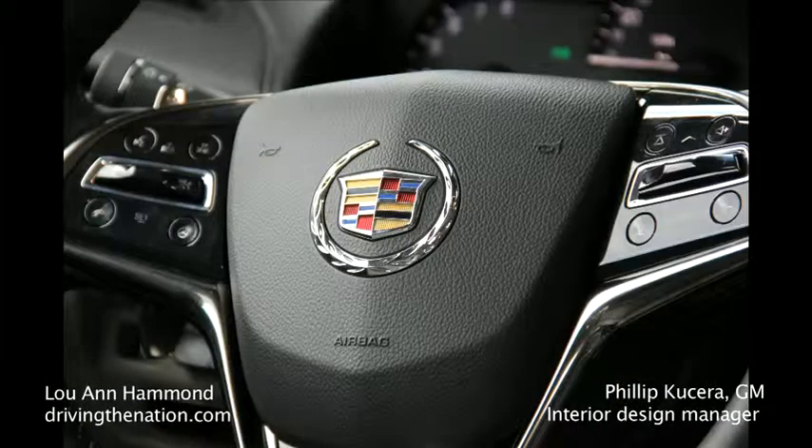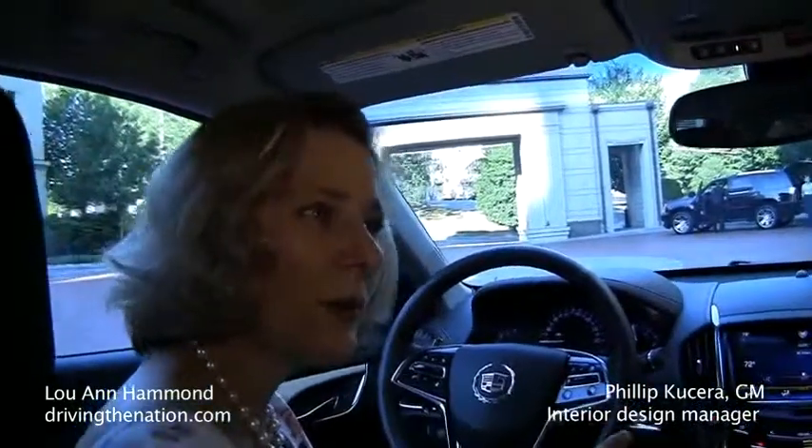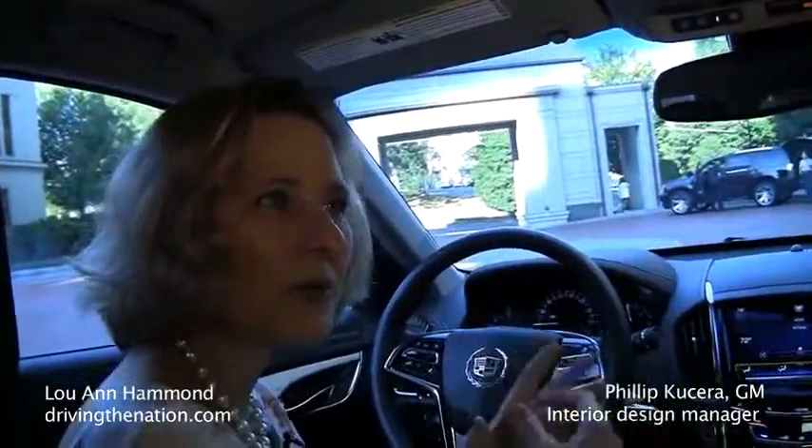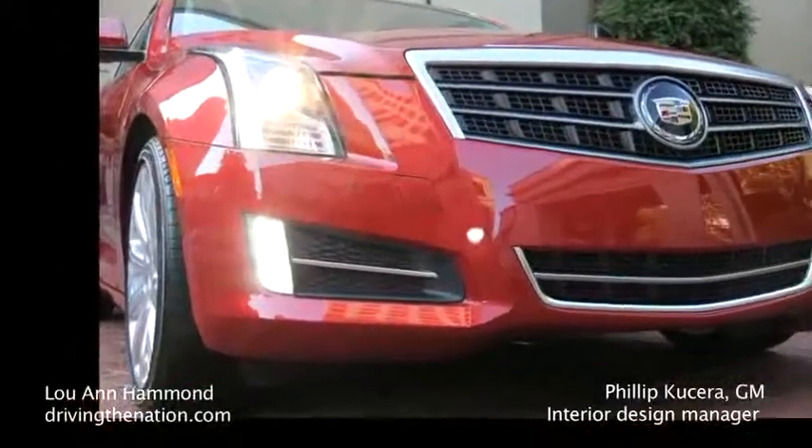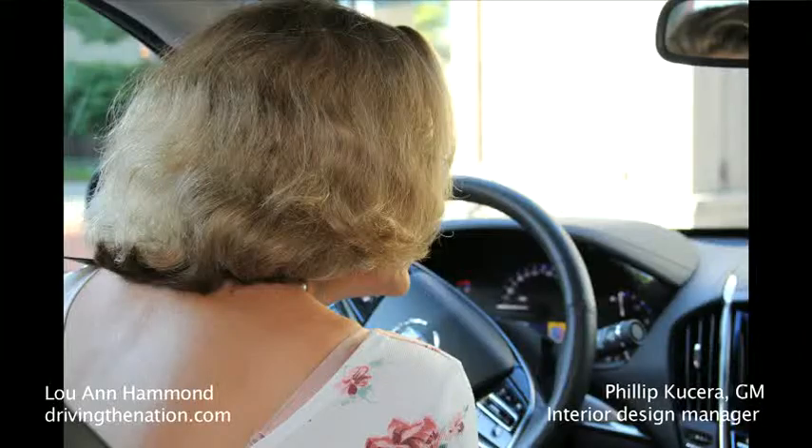Has interior design become a lot more important than it was 17 years ago? Oh, I think it's really become a priority. The exterior always is sort of your first love — it's what you see on the outside. But you're going to sit here every day, and if this is not right, it does not matter. So you really have got to seal the deal with the interior.